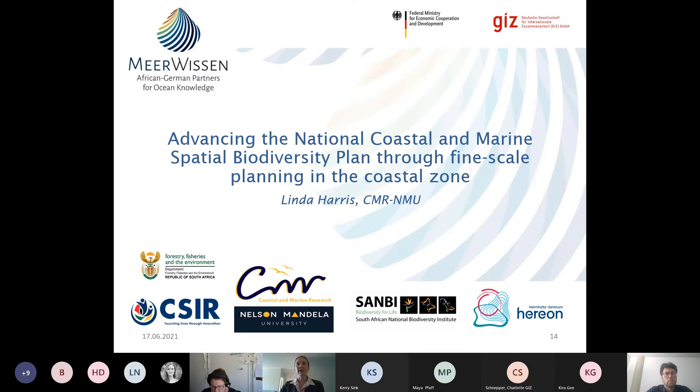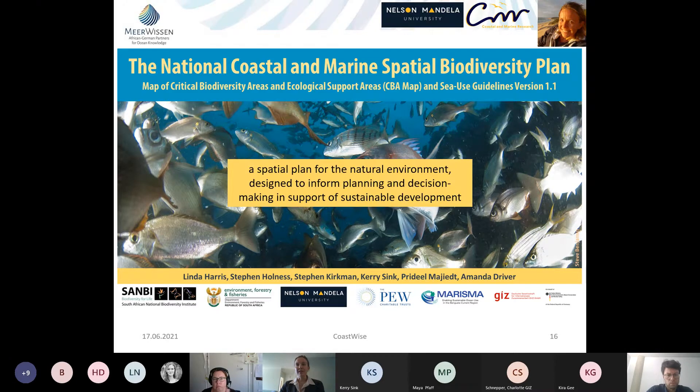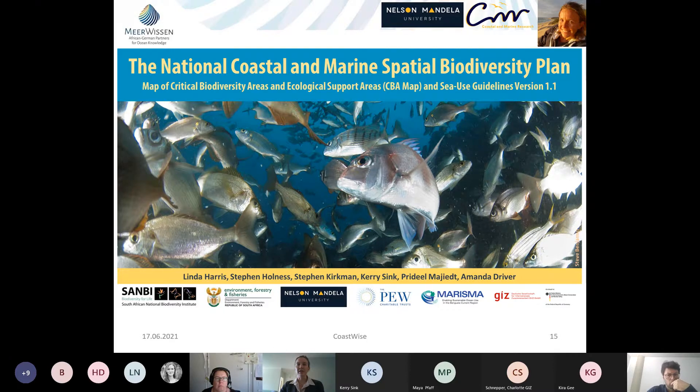The second part of the Spatial Biodiversity Plan is the sea use guidelines, which provide management recommendations for different zones in the CBA map. Sea use guidelines are compiled based on an activity compatibility assessment against management objectives. Activities are classified by severity and scale of degradation they cause. For example, activities causing severe or very severe degradation over broad areas are not compatible with maintaining a site in a natural state and would be recommended to be prohibited from CBAs. Collectively, this forms the sea use guidelines.